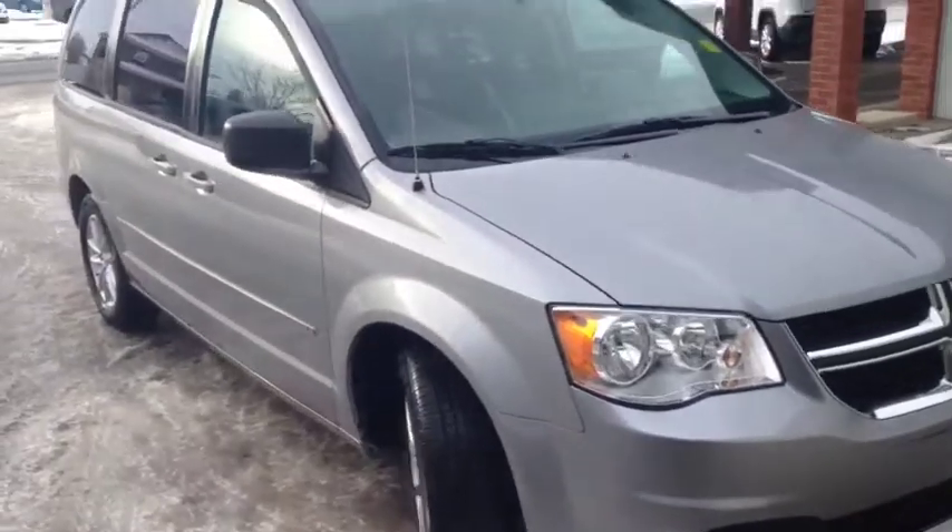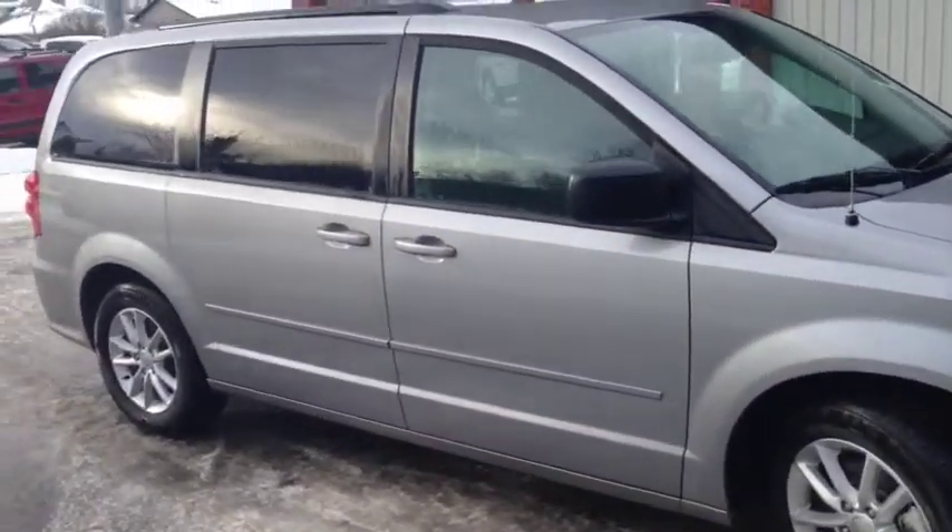Once again, this is unit number 6167. This is a used 2015 Dodge Grand Caravan, painted in silver.